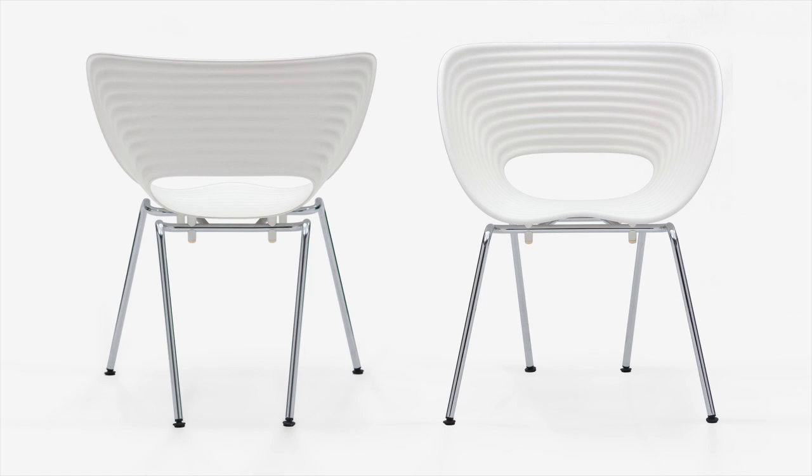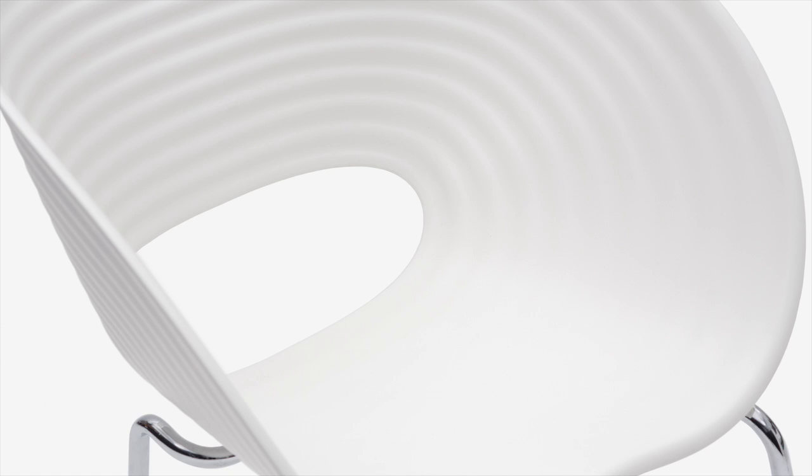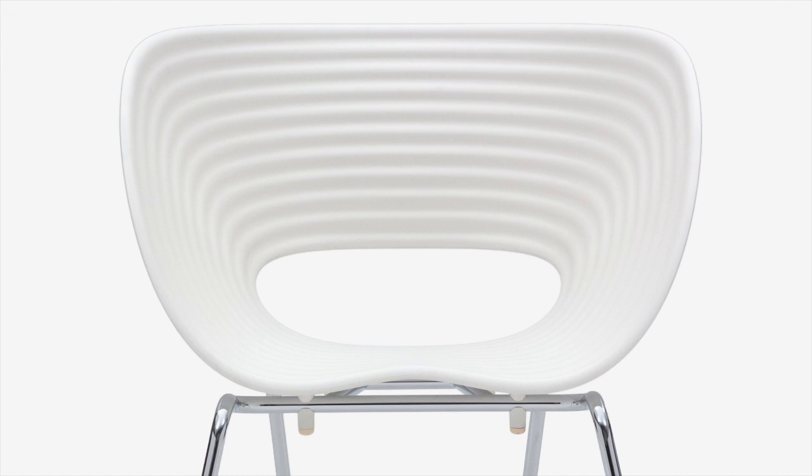I think it is my best-selling chair ever. It's lucky. Sometimes you get better than you deserve.